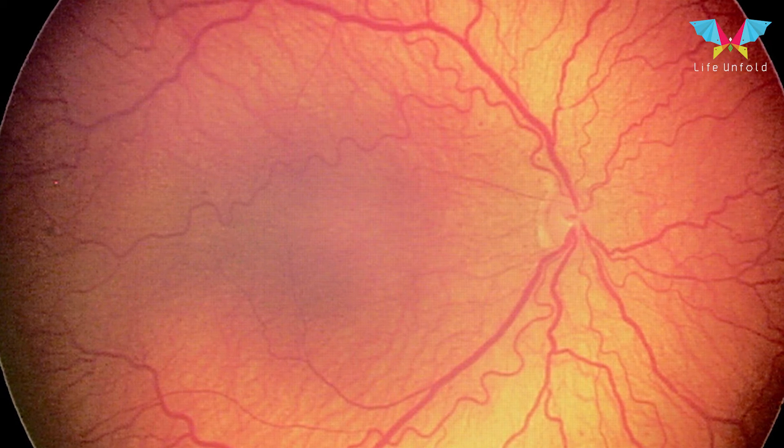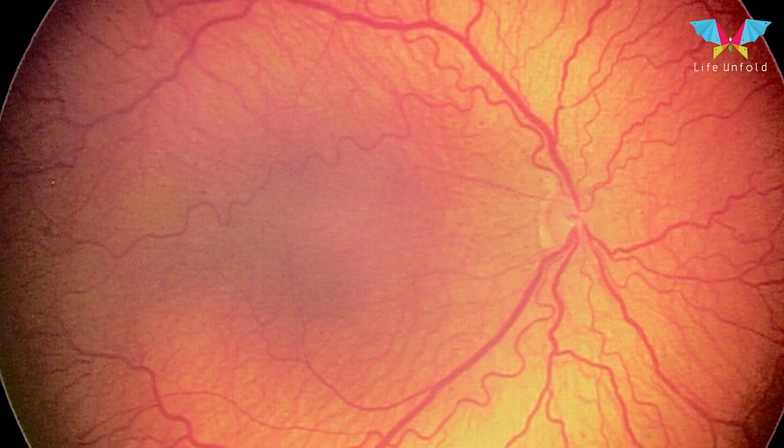Treatment is laser photocoagulation, and this can be done in the nursery setting itself. It is done in a single or two sittings where the entire retina is lasered with a special light, and then you follow up the child. There are some cases who may have retinopathy of prematurity but do not require treatment — they just require regular monitoring by the eye specialist. If at any time laser has to be done, it should be done at the appropriate time.